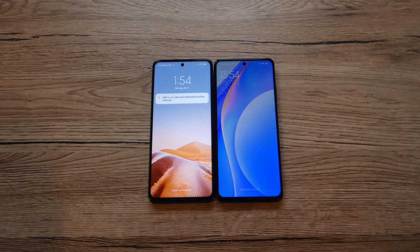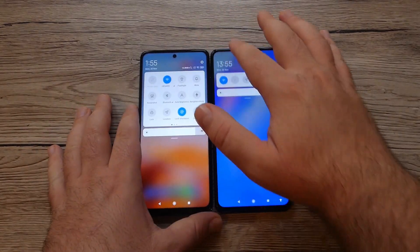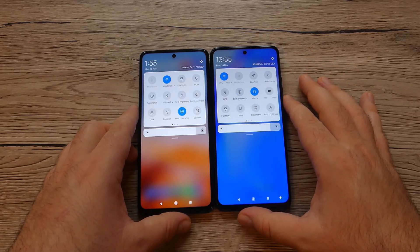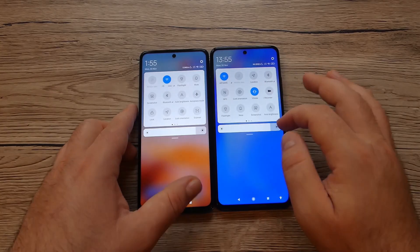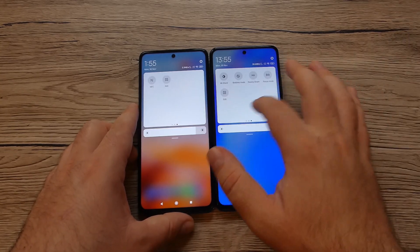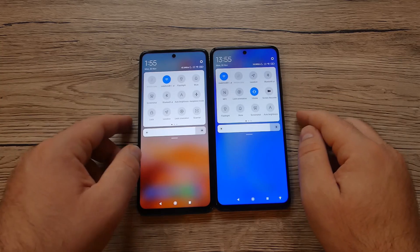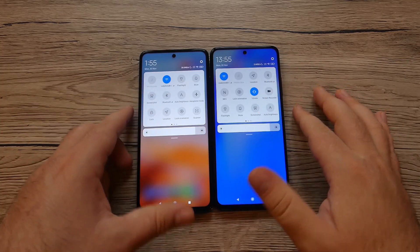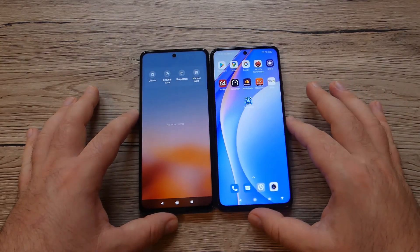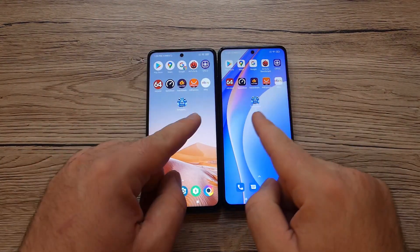Before the speed test, let me show the quick menu — both devices are on the same Wi-Fi connection. Tapping vibrate, lock orientation, Do Not Disturb — NFC is off and GPS is off. The important thing is to stay on Wi-Fi and disable NFC, GPS, location, and Bluetooth. Nothing is running in the background — everything is closed.